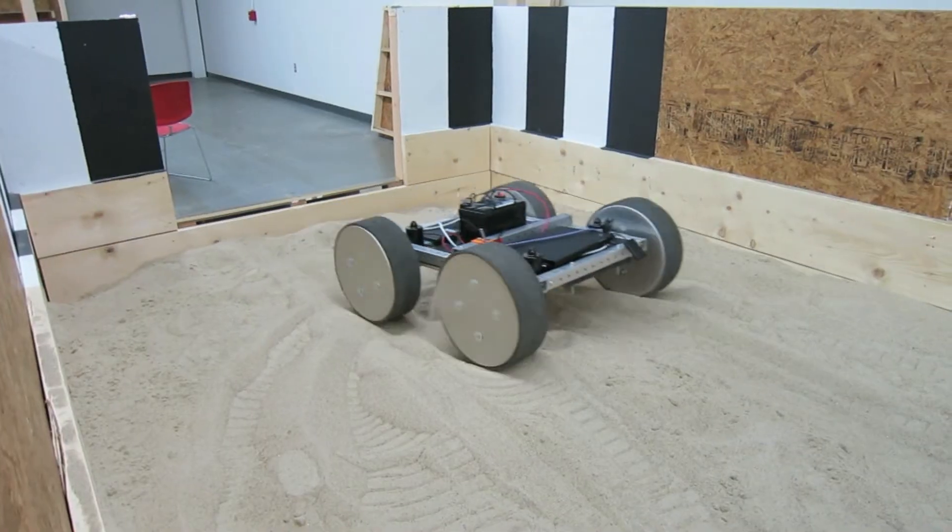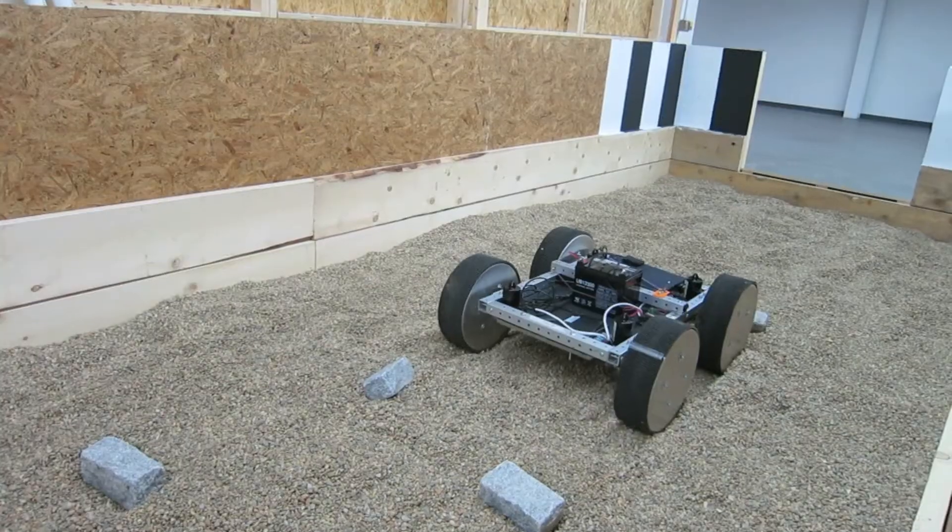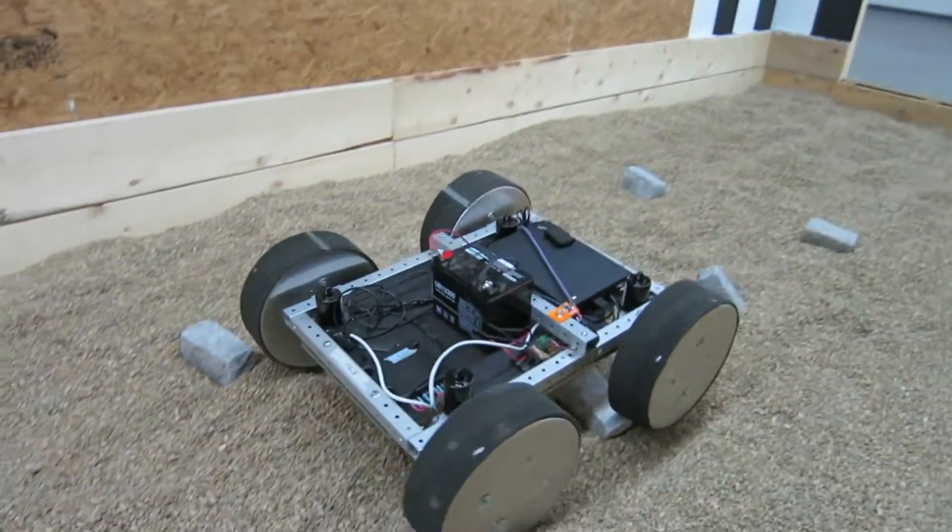The most rewarding part of the rover for me was when we got the initial version done and watched it climb over every obstacle we threw in front of it.